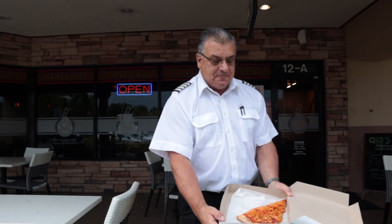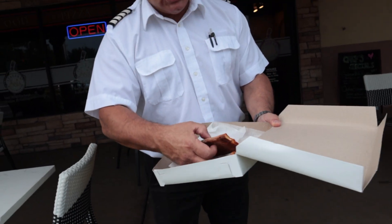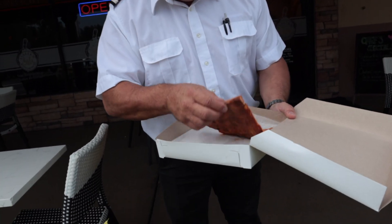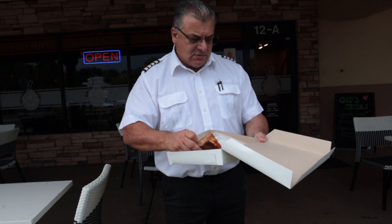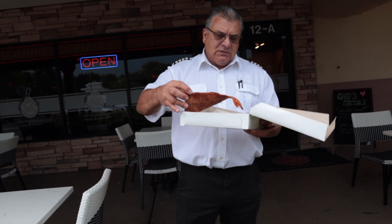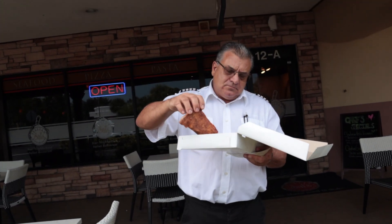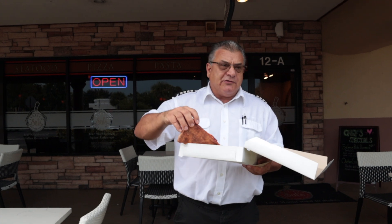Looks pretty good already. Check out the bottom. Very hot. A little bit of flop there. Let it cool off a little bit.